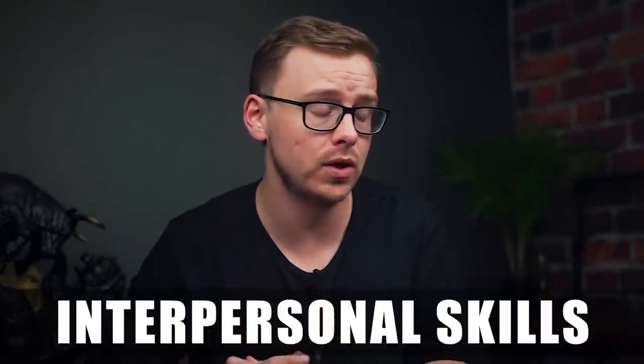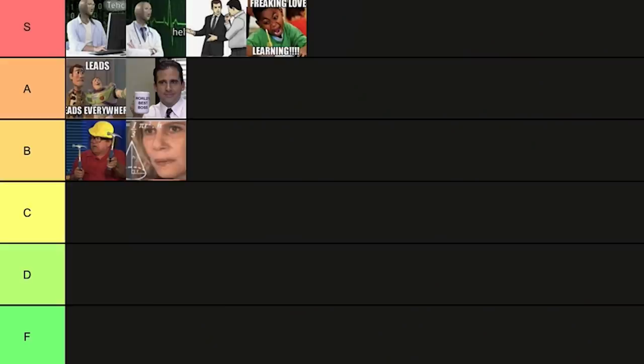Next on the list is interpersonal skills — similar to sales, it's just learning how to get good at interacting with other people. This is about being a good teammate, a good leader if you're in a management position, and being good at following when you're not the most knowledgeable person in the room. Extremely important — I'm going to go ahead and put this one into A tier.